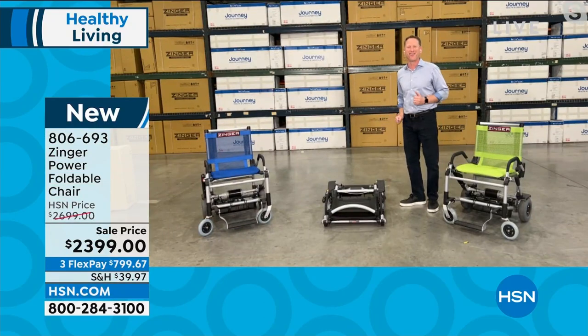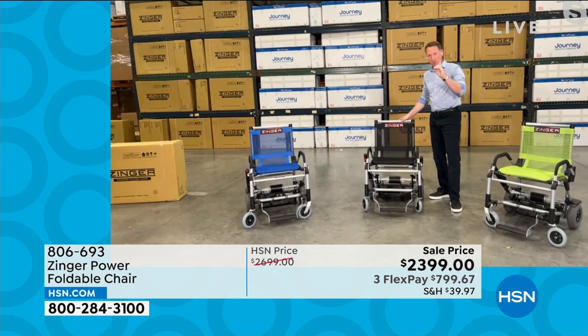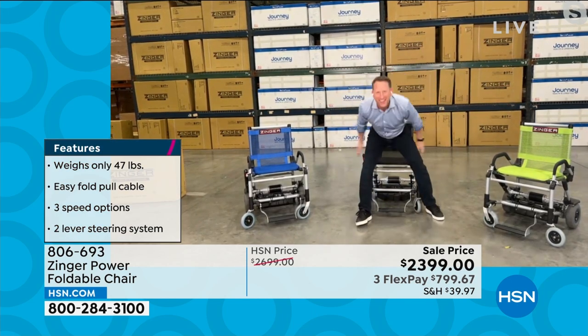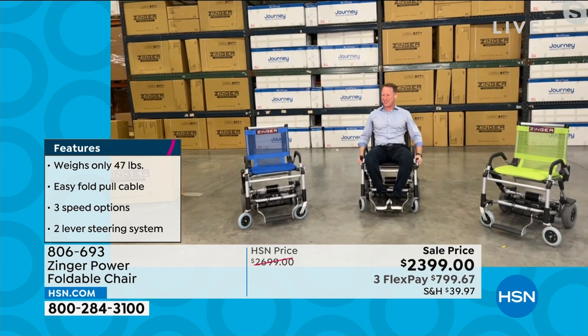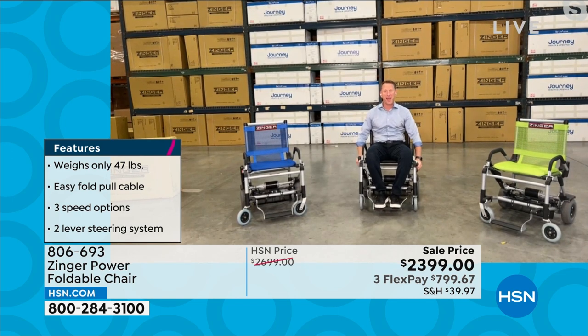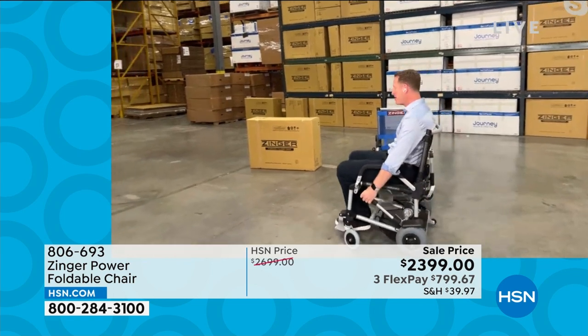I'd love to show you how it works. In one second I just unfolded this chair and it's ready to go — literally one second. I'm in the chair. I have a trigger here and a couple of steering levers and I'm off. I'm on the low speed right now, which is our indoor speed.